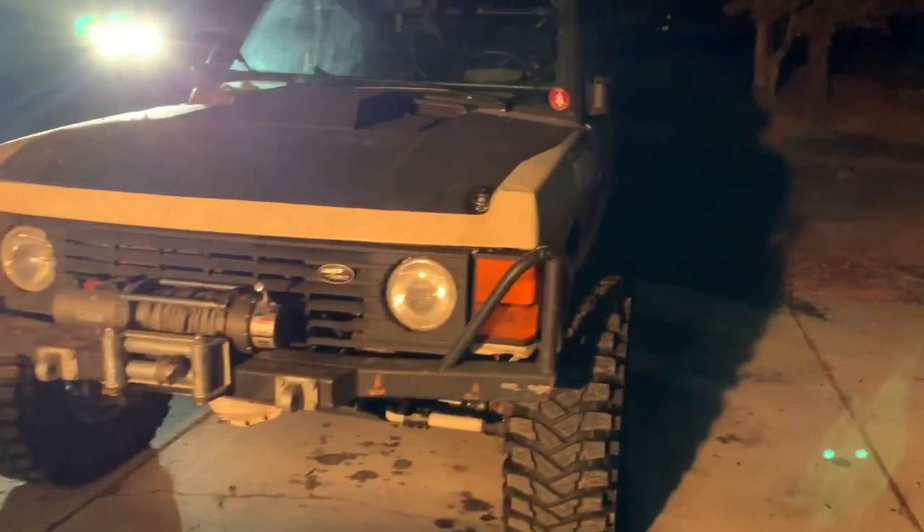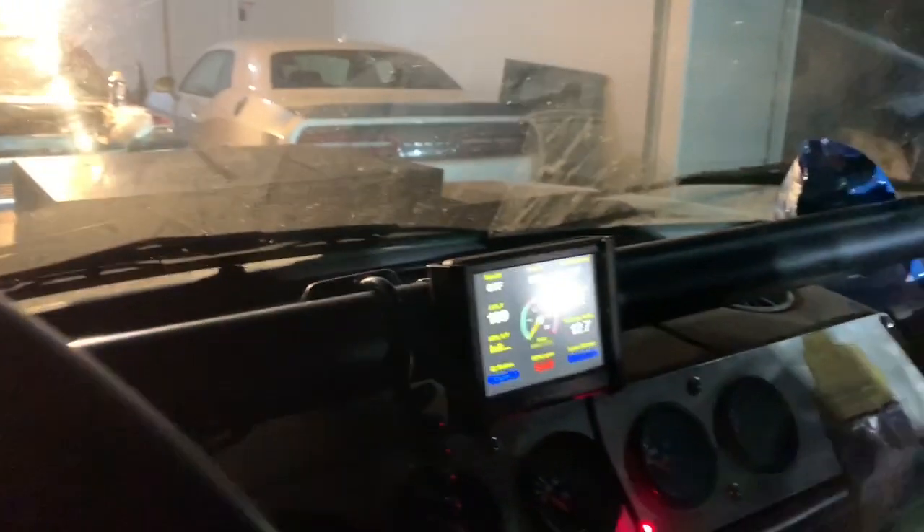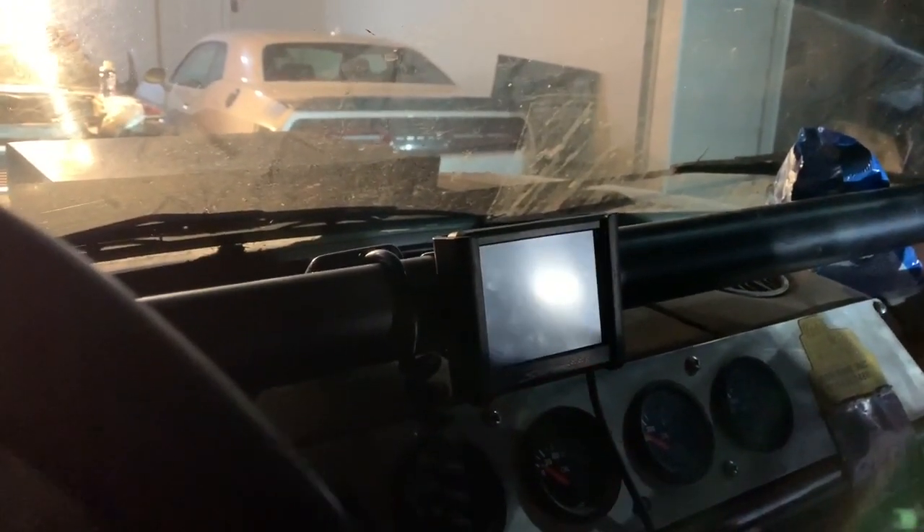I'm going to go ahead and fire it up and show you guys what it sounds like. All right — fuel pump, there's the Holley EFI. Hopefully it starts. Try again... yay, she fired up!